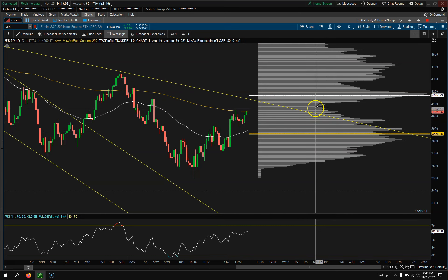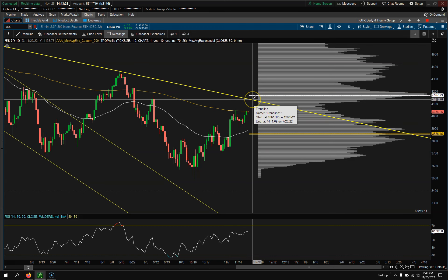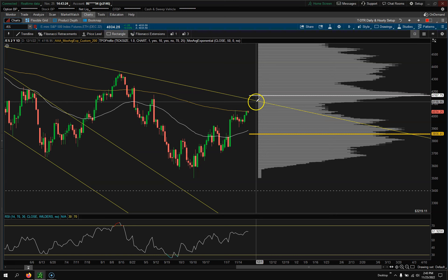We are at the low volume nodes right here. The question is: do we break higher? If we break above that 4050 level, we're probably going to this trend line, which would put us right around the 4110 level — which is also a low volume node. If it keeps going, watch the point of control right around 4162. Like I said last week, I thought we were going higher — this is what happens every single Thanksgiving, just that motion back up.